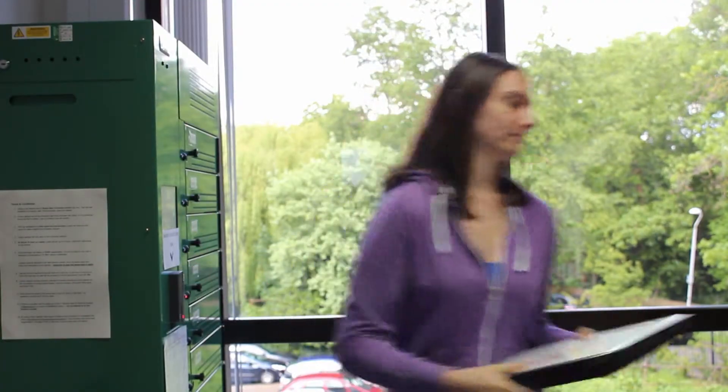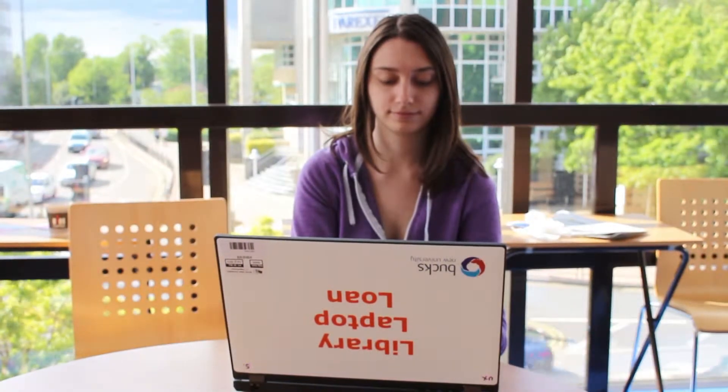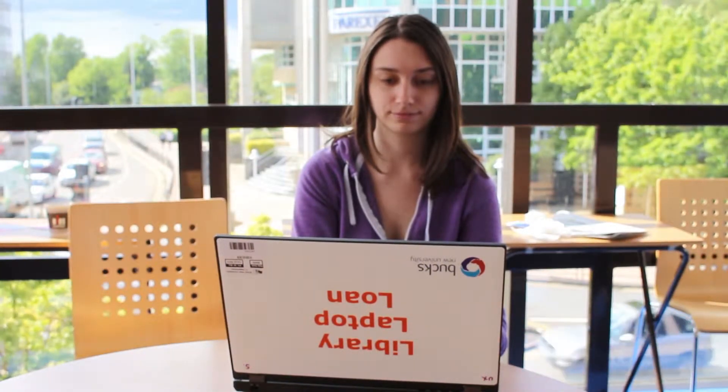A loud alarm will sound if the door is not closed properly. Users can use the laptop for up to four hours. Laptops can be used across the campus but should not be taken off-site.